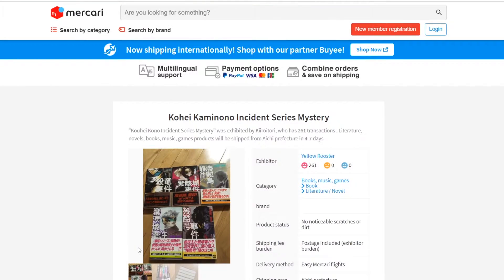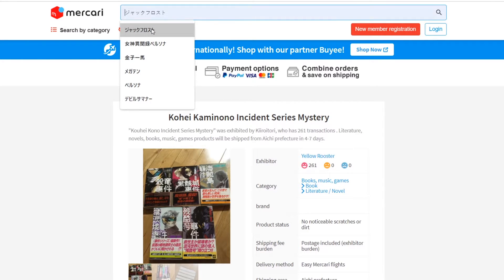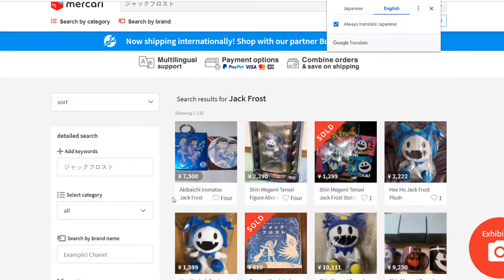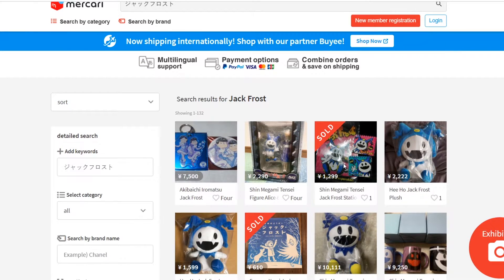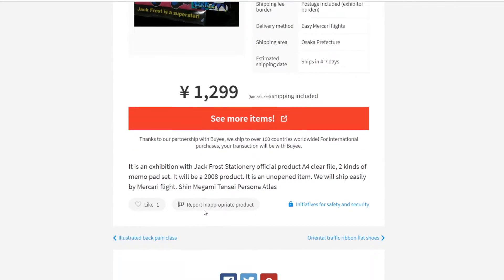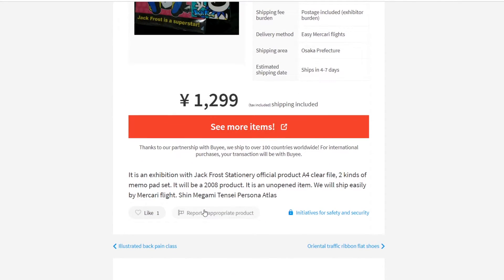It's always good to give yourself a basic understanding of what the yen to your currency amounts to. It's also good to use sites like Mercari because you'll see sold listings, and you can get a good idea of the general price or value of something — so you don't end up spending a thousand dollars on a $100 plush.